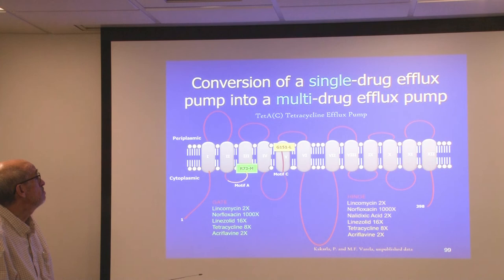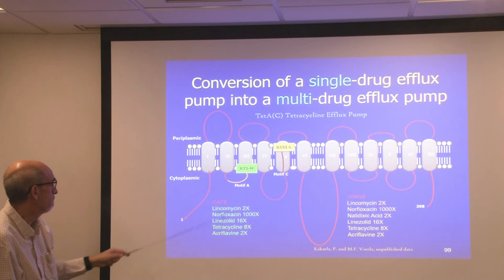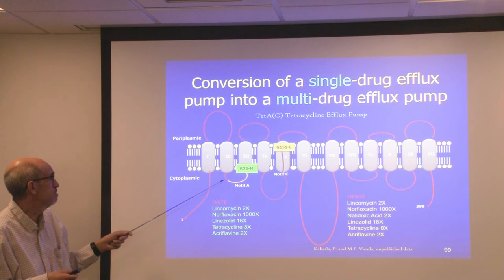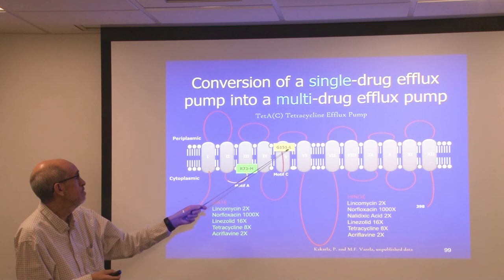Also unpublished work by Patricia Karkula, another graduate student in my lab: she plated bacteria with a tetracycline efflux pump onto norfloxacin plates and waited for mutants to appear, obtaining about a hundred mutants. Sequencing about a dozen of them, she found that several had an alteration of arginine at position 73 to methionine in motif A, and another where glycine was changed to leucine in motif C, also known as the antiporter motif.